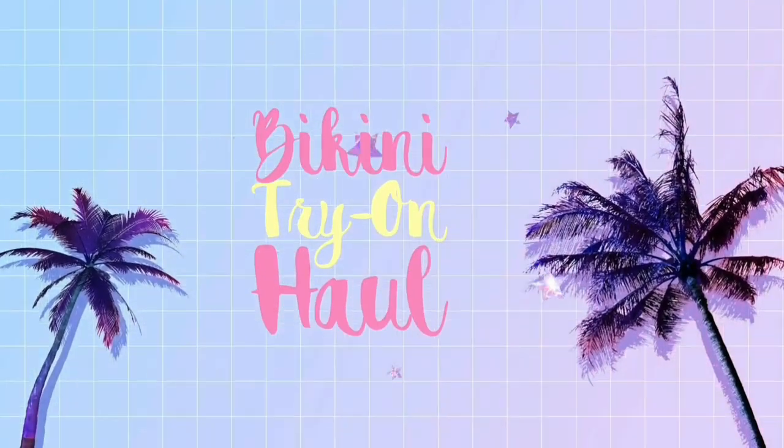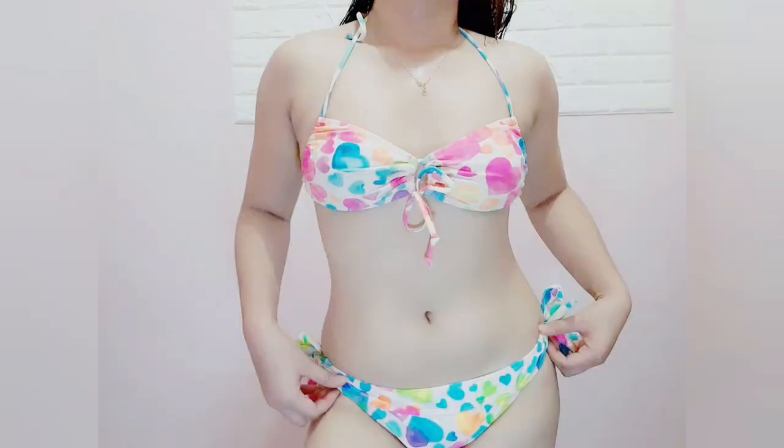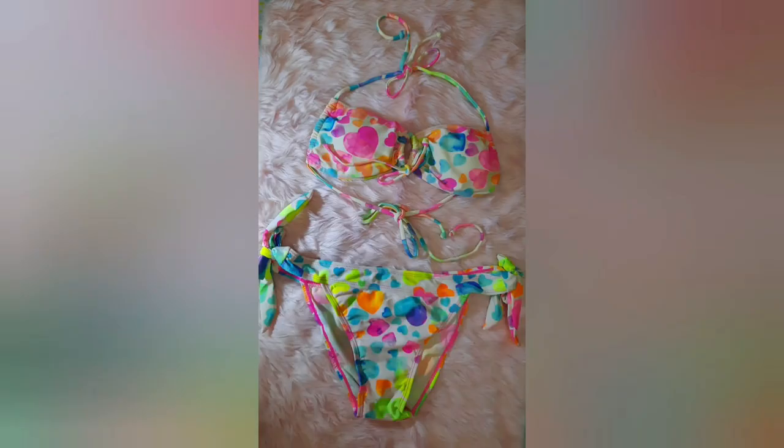Hi mermaids, welcome back to my channel! For today's video, we're filming a huge bikini haul. I'd like to have lots of fun, different bikinis, so that's why I came up with almost 20 pairs.